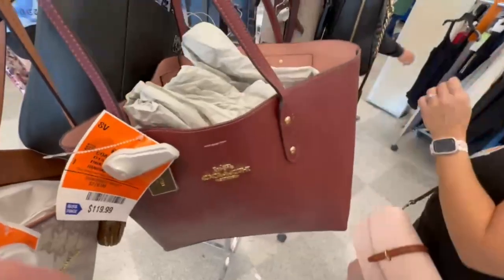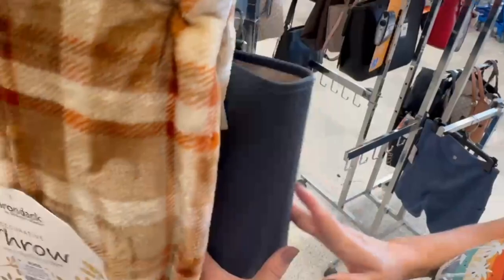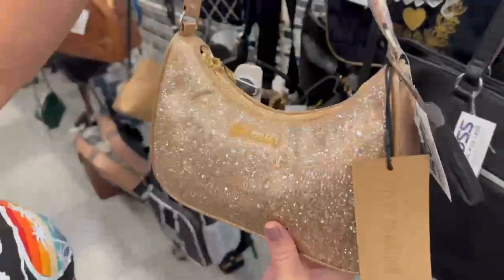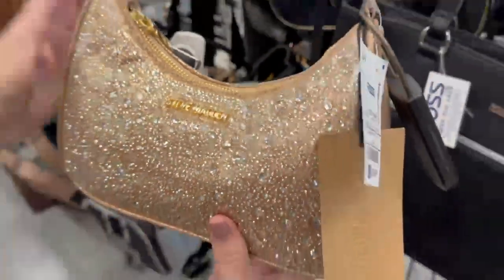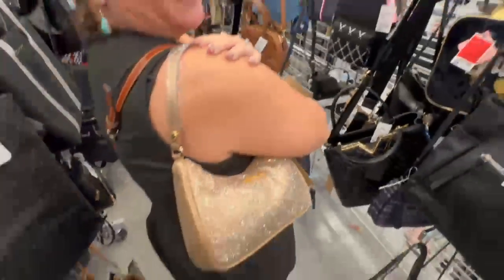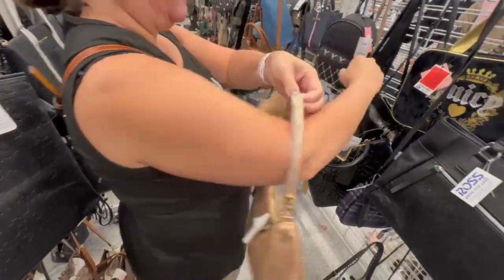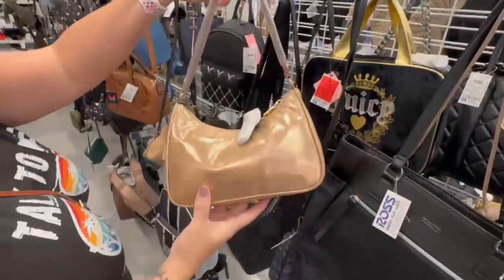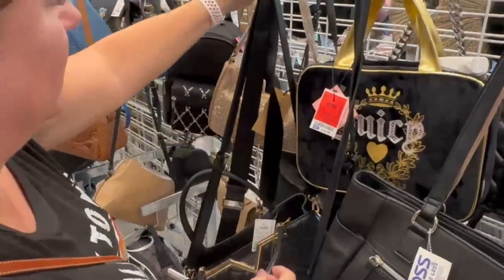Another Michael Kors tote, and then onto this cutie — I was very, very tempted by this one. A $30 Steve Madden that reminds you of the Prada re-edition, sparkly and very cute. Love that color. I probably should have grabbed it.